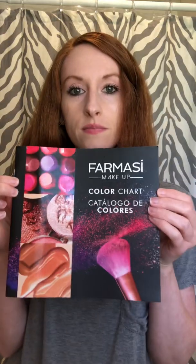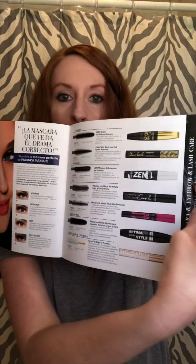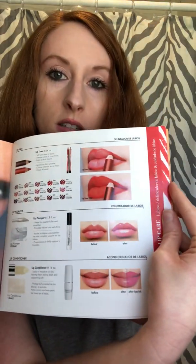This is a color chart catalog. It's got anything from makeup colors to the different types of mascara, some lip liners and lipsticks.